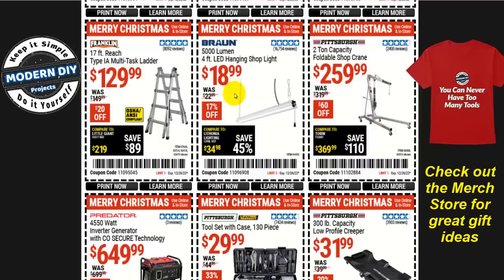Here you go with the Brawn 5,000-lumen four-foot LED hanging shop light for $19. Again, not the best price it has been — this light has been down to about $17 or $16. If you need it, go ahead and get it. If you don't, wait a little longer and you might get it even cheaper on the next coupon series.